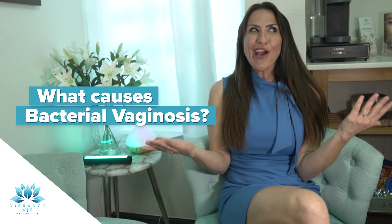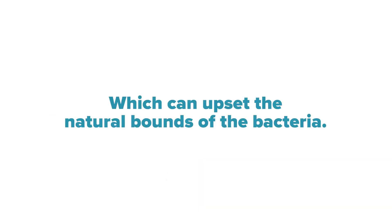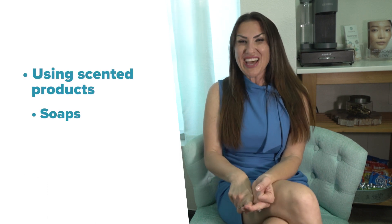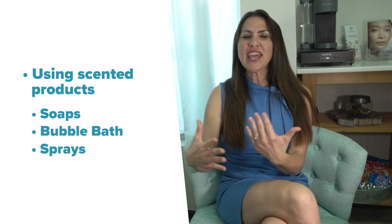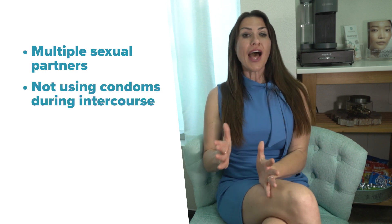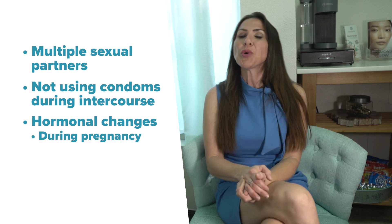First off, what causes bacterial vaginosis? Well, it's caused by an overgrowth of certain types of bacteria in the vagina, which can upset the natural balance of bacteria in the vagina. Factors that can increase the risk of developing BV include, but are not limited to, douching, using scented products such as soaps with a higher pH than our vagina is usually accustomed to, bubble baths, or even sprays in or around the vagina, having multiple sexual partners, not using condoms during sexual intercourse, and hormonal changes like during pregnancy or even menopause.